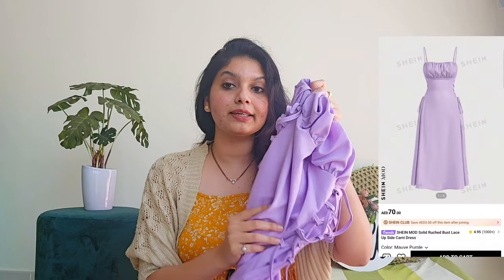The first product I ordered from Shein is this dress. Let me show you how it looks. This is a lavender colored sleeveless dress. It has a puff at the bust area and you get a side tie, so you can cinch it around your waist to get the perfect curves. The fitting is also very good.